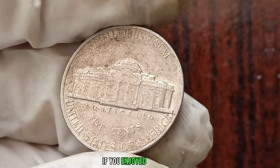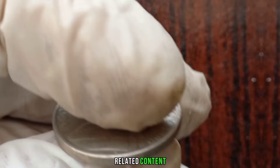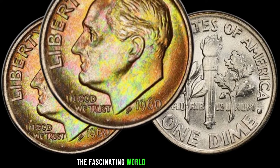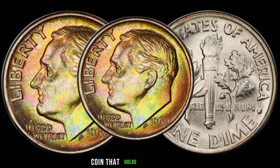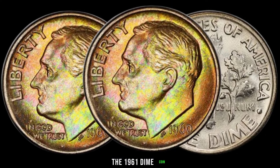If you enjoyed this video, don't forget to like, share, and subscribe for more coin-related content. Until next time, happy collecting! We're delving into the fascinating world of coin collecting and numismatics. Today, we're going to explore the value of a coin that holds both historical and monetary significance — the 1961 dime coin.